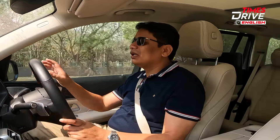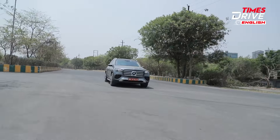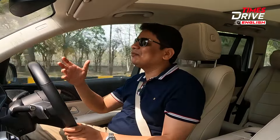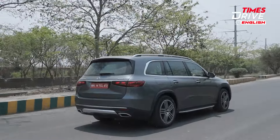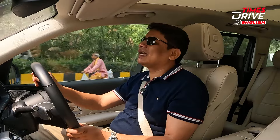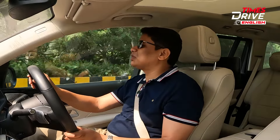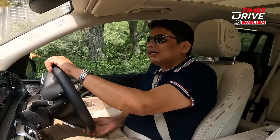The steering wheel is generally light, but as speeds build up there is more weight added to it. A light steering wheel means that when maneuvering this heavy, bulky car within city limits, you don't get tired and it doesn't become cumbersome to drive. Visibility is excellent all around — front and side visibility is very good. The steering is nice and light, making it an easy car to drive in the city. A lot of people complain that big SUVs aren't easy to drive, but no such issues with the Mercedes GLS.